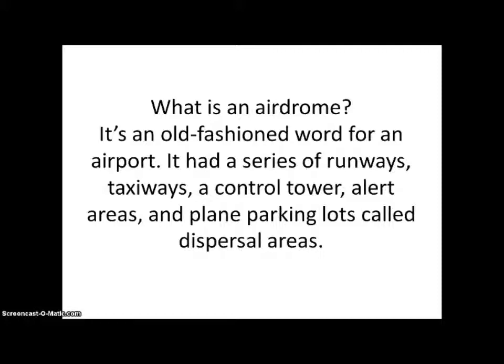What is an airdrome? It's an old-fashioned word for an airport. It had a series of runways, taxiways, a control tower, alert areas, and plain parking lots called dispersal areas.